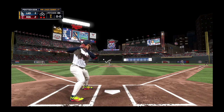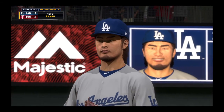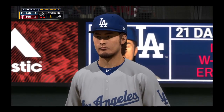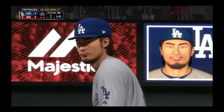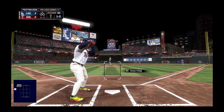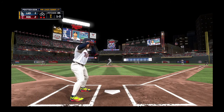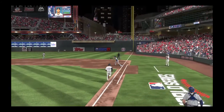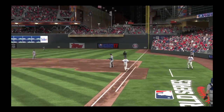Standing in now, number twenty-two, one for two in the ball game thus far. The one-oh pitch hit hard on the ground to second — Forsyth has it, throw to first to get him easily, and the side is retired.